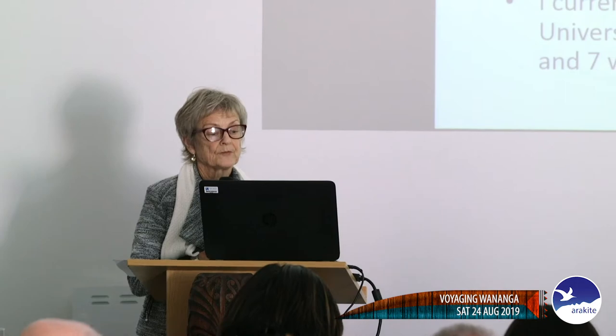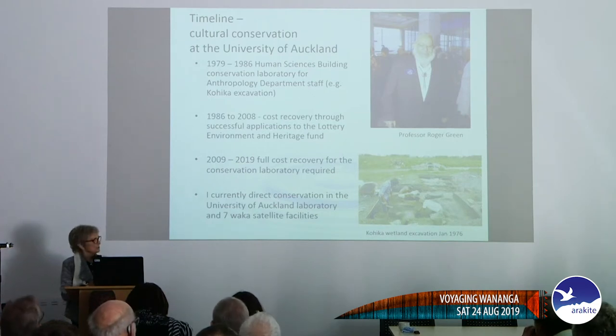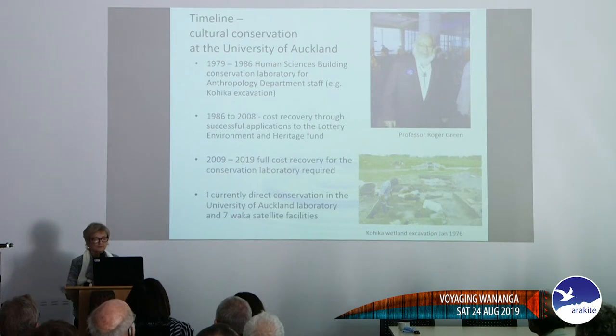Just to give you a bit of a timeline: in 1979 the Human Sciences Building opened at the University of Auckland and a conservation laboratory was there, but it really served the staff in the department. When sites such as Kohika were dug, the artefacts came back to the lab to be conserved. In 1986 I had finished my thesis, been overseas to study, and came back to the lab realising that there was no one doing wet organic conservation in New Zealand and we were losing a lot of taonga. So we started accepting artefacts from around New Zealand and paid for the lab by cost recovery, mostly through grants from Lottery and Environment and Heritage.